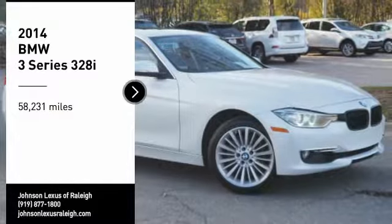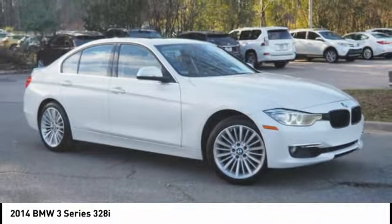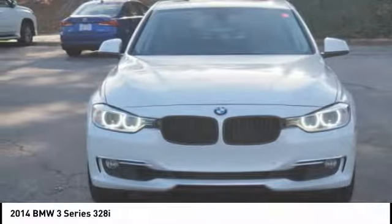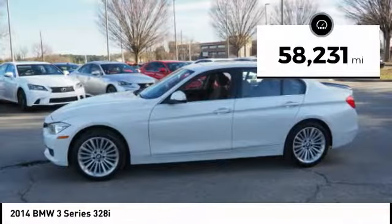Take a ride in the 2014 3 Series — proof that all good things come in threes. The BMW 3 Series has a well-deserved reputation for packing outstanding driving dynamics and excellent quality. This vehicle has less than 60,000 miles.